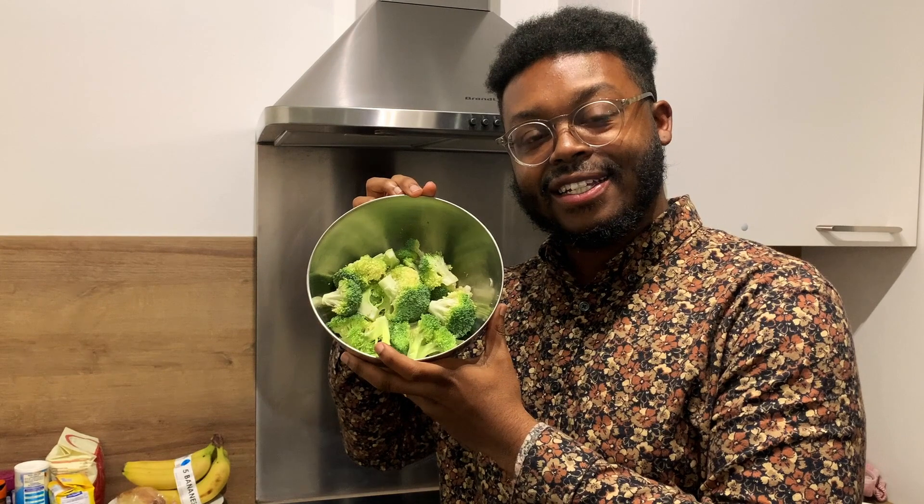It is now dinner time and we are going to be preparing some baked chicken and a chicken substitute for my sweet wife. We're going to be having some mushroom rice as well and some freshly cut broccoli to accompany the meal.